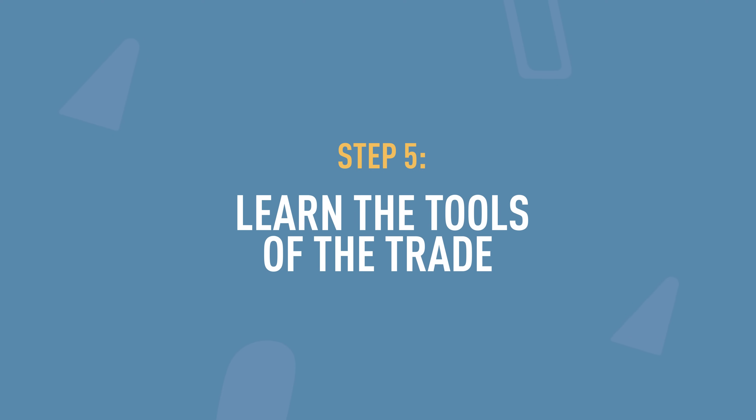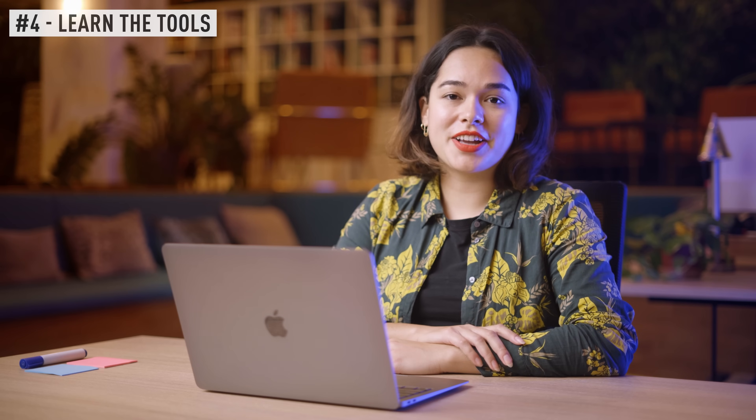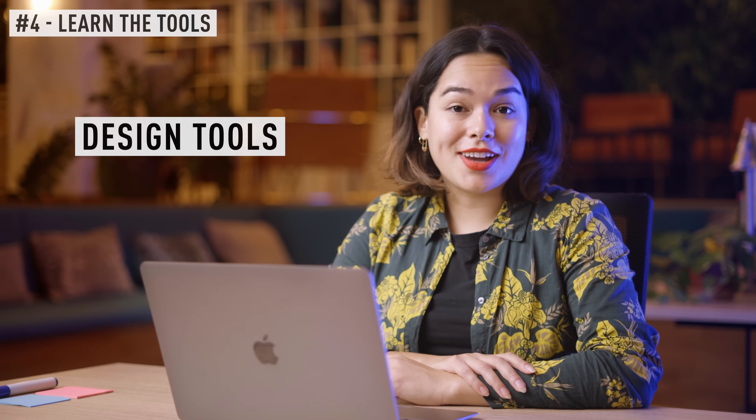So that was step four: practice as much as you can. On to step five. Now that you have some examples of how to practice, let's take a look at the tools that you might be using. As you can tell by now, UX design is way more than just creating pretty designs, but creating pretty designs is an important part, and we do that with design tools.